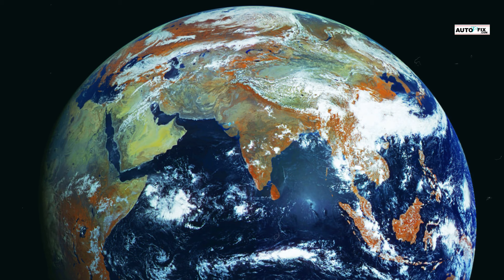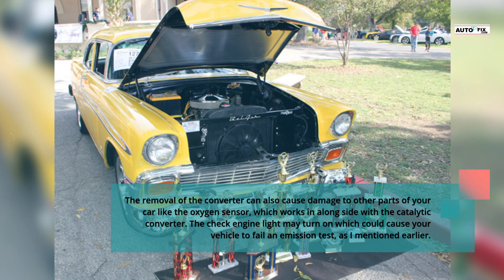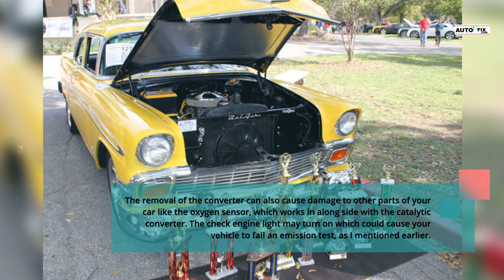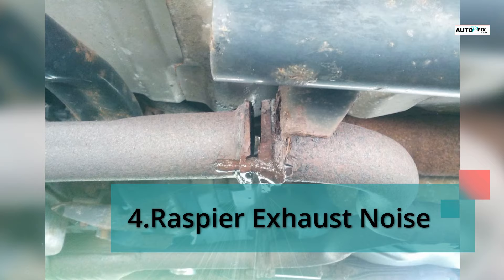Uncontrolled pollution from an engine is the greatest drawback when removing a catalytic converter. Con 3: Damage to other parts. The removal of the converter can also cause damage to other parts of your car, like the oxygen sensor, which works alongside the catalytic converter. The check engine light may turn on, which could cause your vehicle to fail an emissions test, as mentioned earlier.